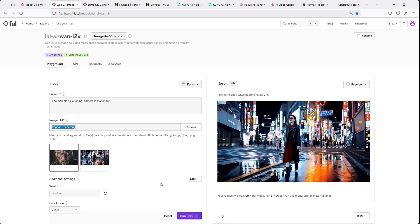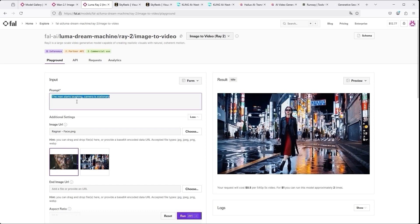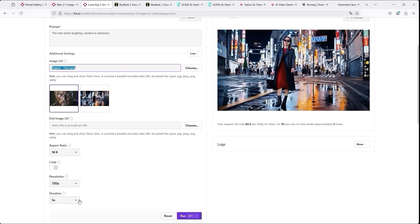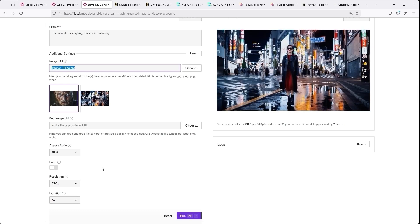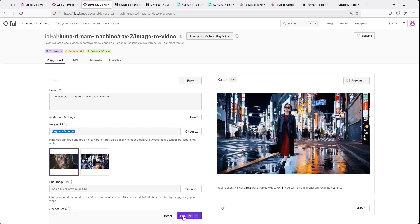The default setting for the inference steps is 30, but I always use 40 to achieve slightly better results. The entire process is relatively simple. With Luma Dream Machine Ray 2, it's the same procedure: enter prompt, upload image, select aspect ratio, resolution and duration. Interestingly, you can also set whether the video should be output as a loop. To start the conversion in fal.ai, simply press the purple run button at the bottom right. You will then see the finished result on the right.